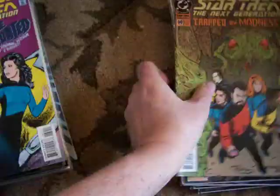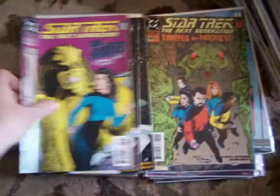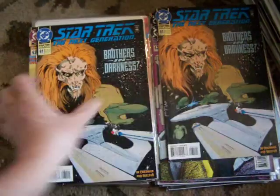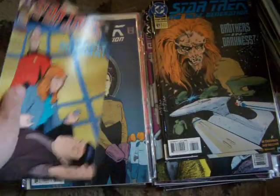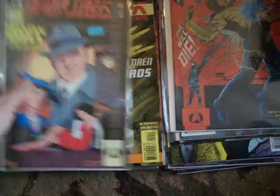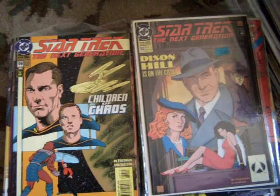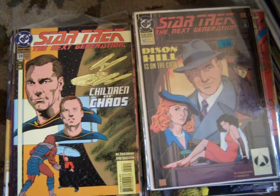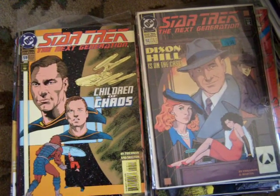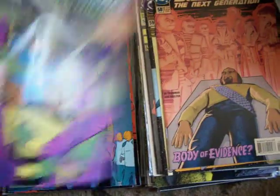And here's number sixty of Next Generation, number sixty-two, sixty-one, sixty-three, fifty-five, forty-nine, fifty-two. You can write to me — Rob Gustavison, P.O. Box 1261, Phoenix, Oregon 97535. There's number fifty-nine, fifty-eight, fifty-seven.